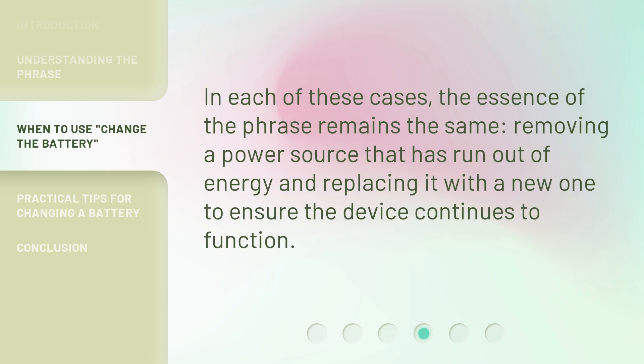In each of these cases, the essence of the phrase remains the same: removing a power source that has run out of energy and replacing it with a new one to ensure the device continues to function.